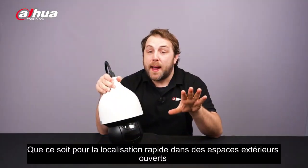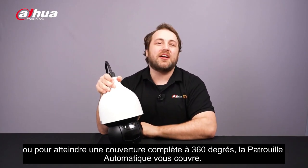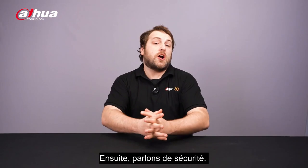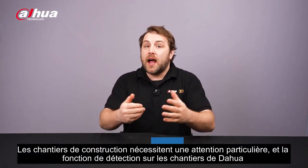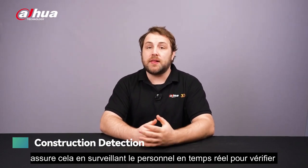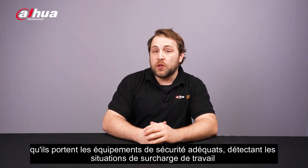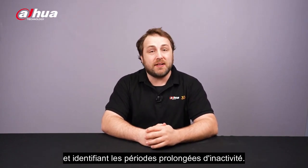So whether it's rapid localization in open outdoor spaces or achieving full 360-degree coverage, Auto Patrol has you covered. Next, let's talk safety. Construction sites require careful attention, and Dahua's Construction Detection feature ensures this by monitoring personnel in real-time to confirm they are wearing proper safety gear, detecting lone worker situations, and identifying extended off-duty periods.